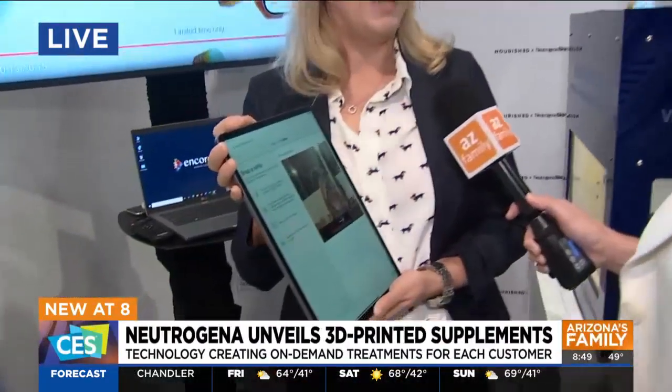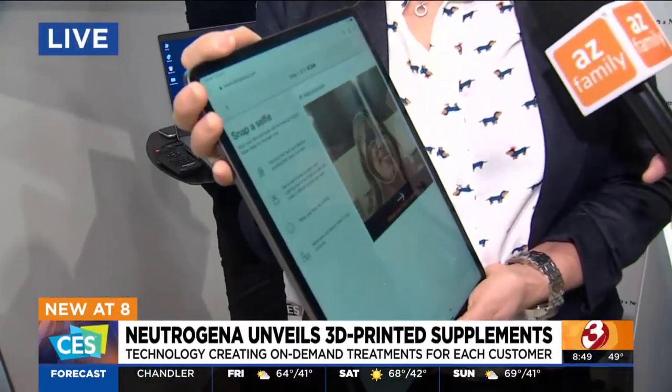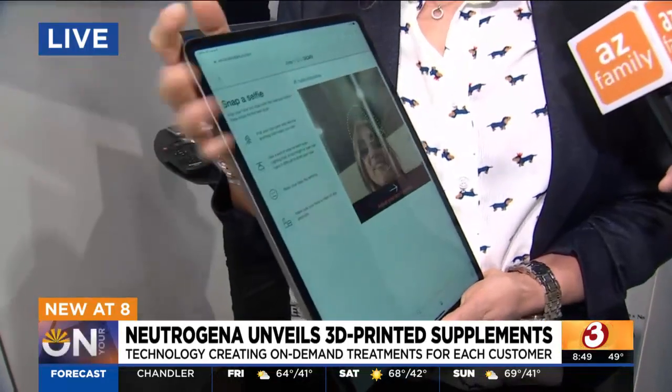I'm going to have you walk me through what is this technology that we're looking at. To get our Nourished at Neutrogena Skin 360 Skin Stacks, it all starts with the Neutrogena Digital Skin Assessment, Neutrogena Skin 360. We launched it in 2018. We've continuously evolved it, and we're here today to share our partnership with Nourished.